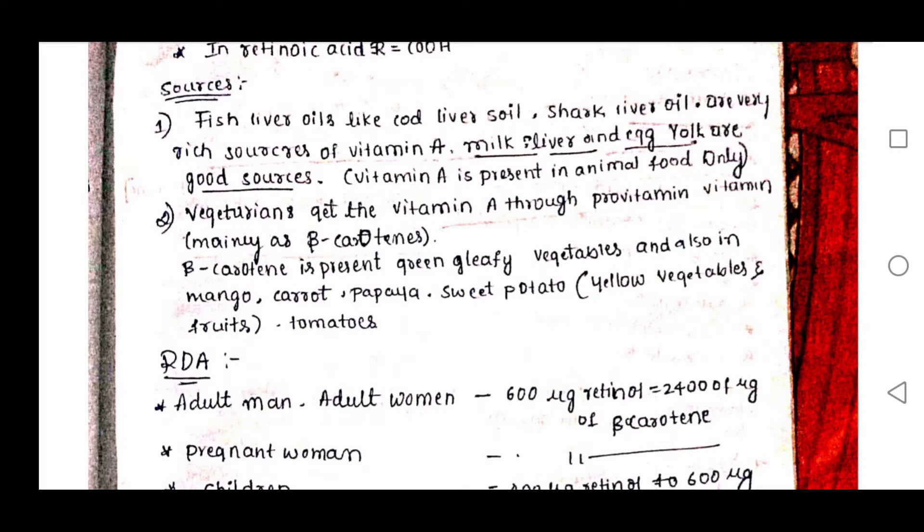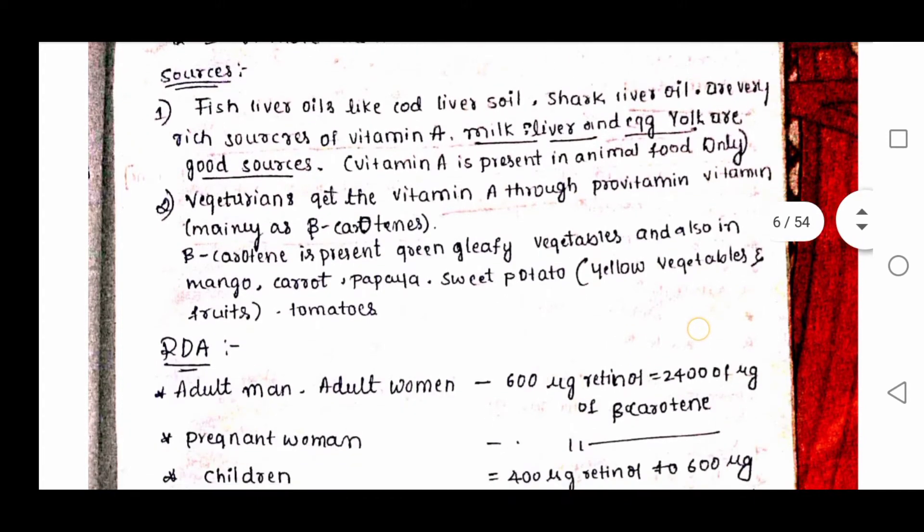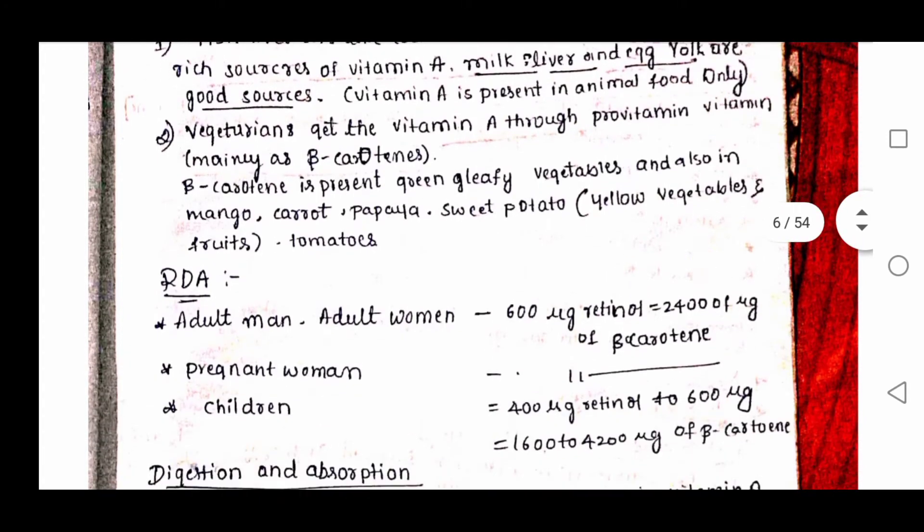Vegetarians get vitamin A through pro-vitamins, as they don't consume meat and therefore don't get direct vitamin A. Beta-carotene is present in green leafy vegetables and also in mango, carrot, papaya, and sweet potato.